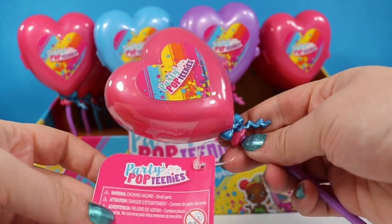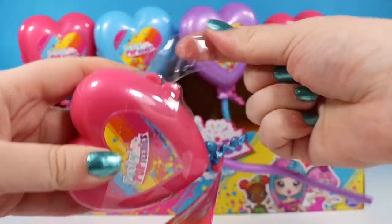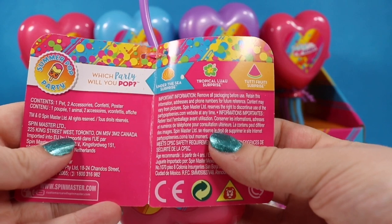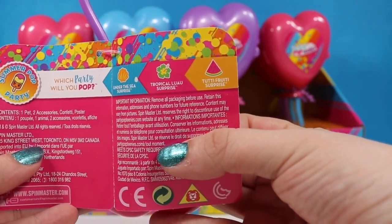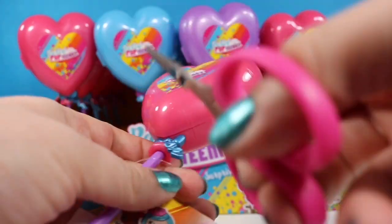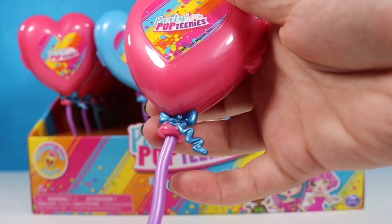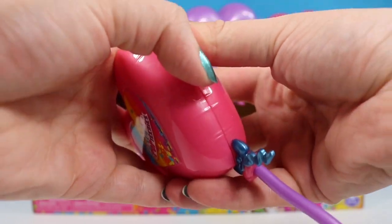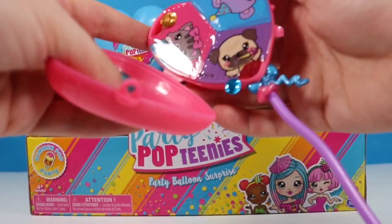I thought we would just jump in. I left this one wrapped just to show you guys how they come. We can rip this open and once we get that off we are left with this little tag that tells us what we have. We can get something from the Under the Sea collection, the Tropical Luau collection, or the Tutti Frutti Surprise collection. We're going to take our snippers and very carefully cut that little plastic cording and now we're left with our balloon that we can pinch the sides open and we have some confetti here that flutters all over.